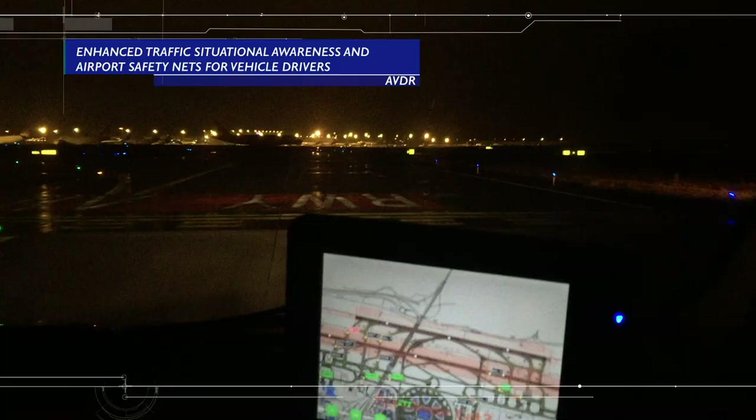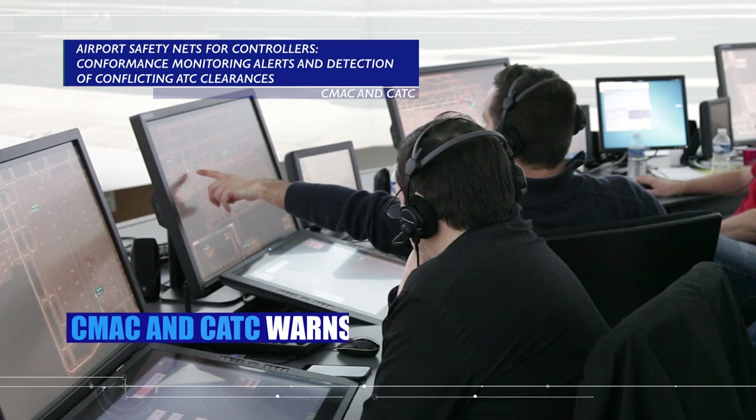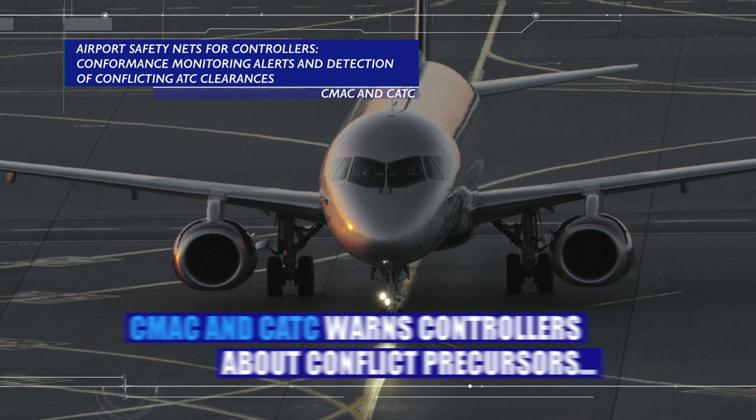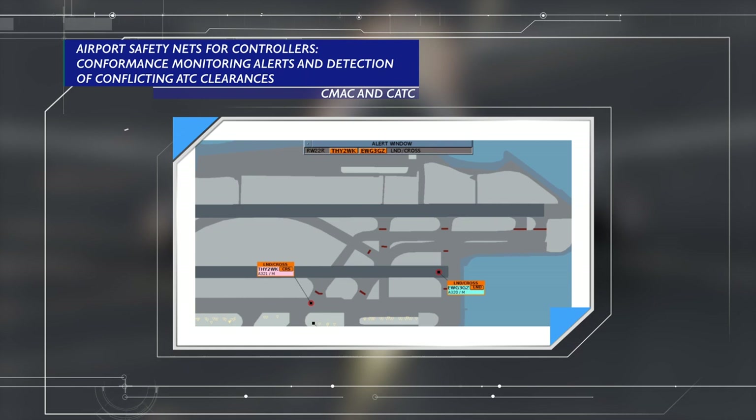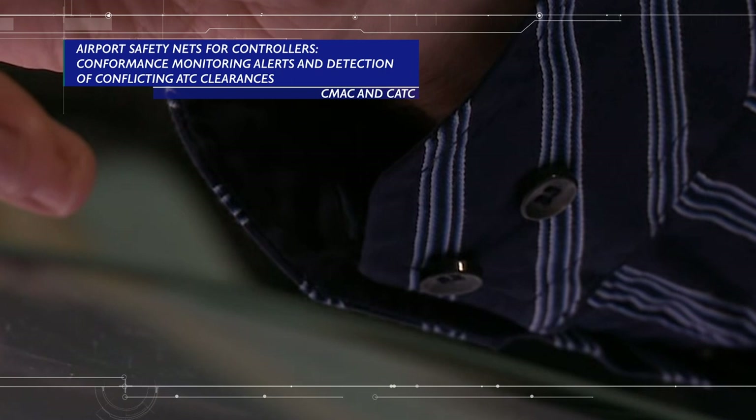CESAR also validated new safety nets for controllers to help them manage traffic when associated with an electronic environment, like CMAC — conformance monitoring alerts for controllers — and the detection of CATC, conflicting ATC clearances. These functions, highlighting potential hazards, are to be deployed at major airports covered by European regulation, supporting the implementation of the European Air Traffic Management Master Plan.